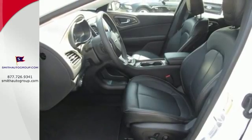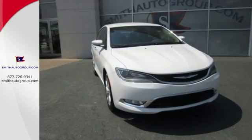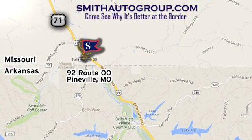Style and performance are yours with this Chrysler 200C. Take it for a test drive. Come see why it's better at the border. We are conveniently located at 92 Route 00 in Pineville, Missouri, online at smithautogroup.com.